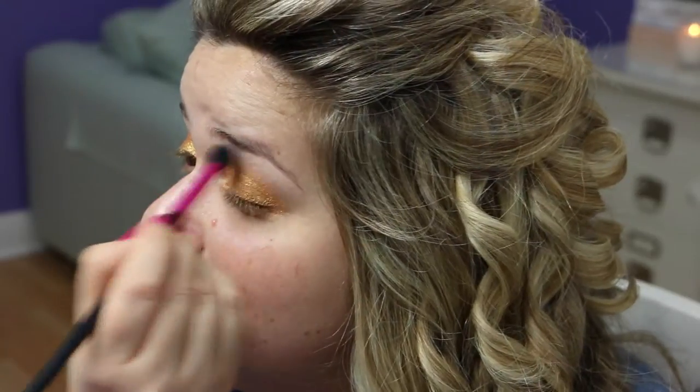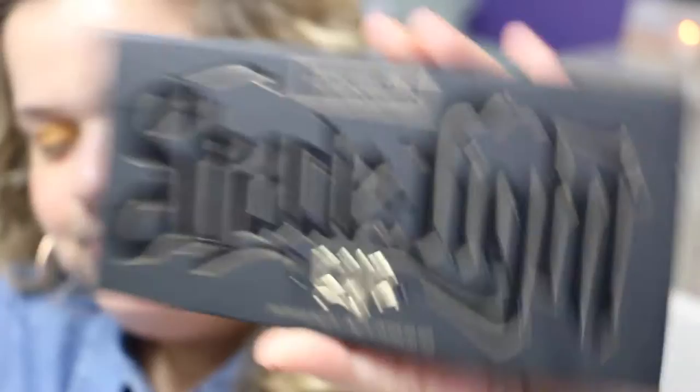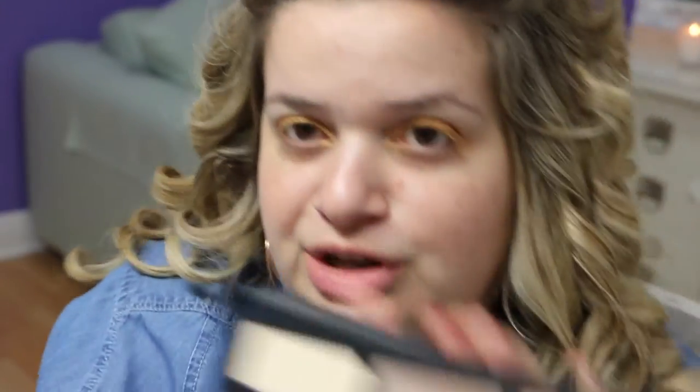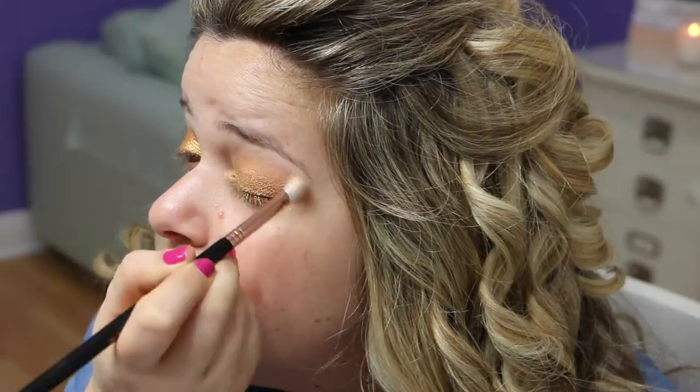With my MAC Vanilla — an all-time favorite — I'm just going to add some to the area below the brow to make that a nice highlighted area for the colors I applied on the crease. Next I'm going to go in with the Kat Von D Shade and Light Palette. It's a very beautiful eye palette. The very first color I'm going to use is a peachy-tan color, applied with a Sigma E25 blending brush on the crease.